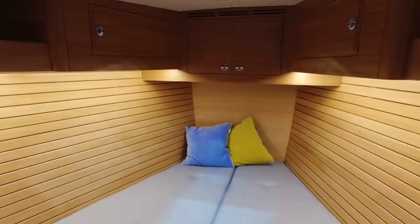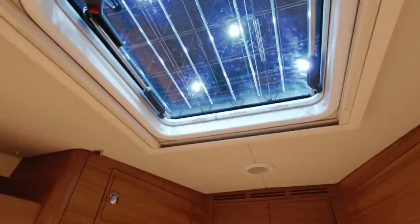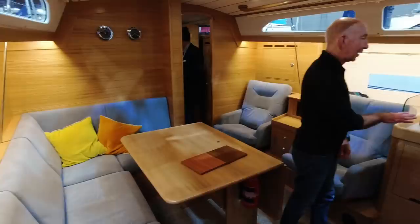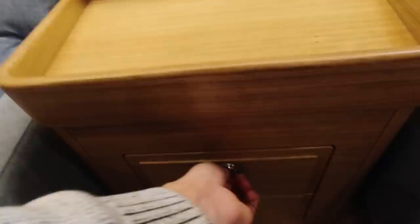Moving forward, that's the v-berth with more storage everywhere, illuminated lockers, and a big hatch with integrated sun cover. And that's only the guest cabin. That's the saloon with a big folding dining table and the option for lounge chairs. There's more storage basically everywhere — behind and under the couch, and also on every possible angle.